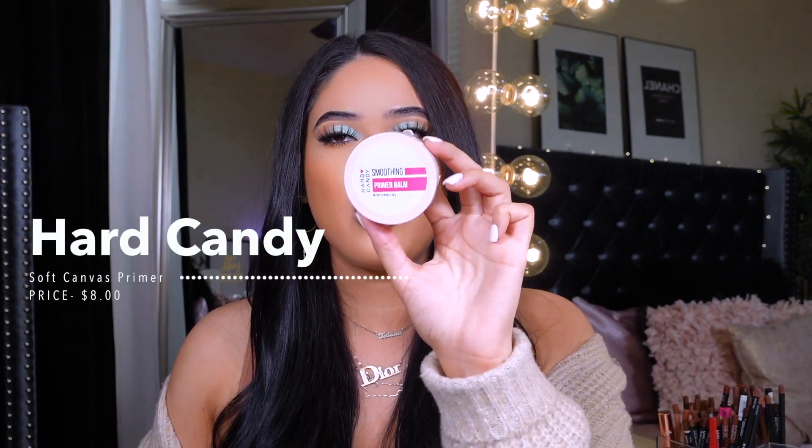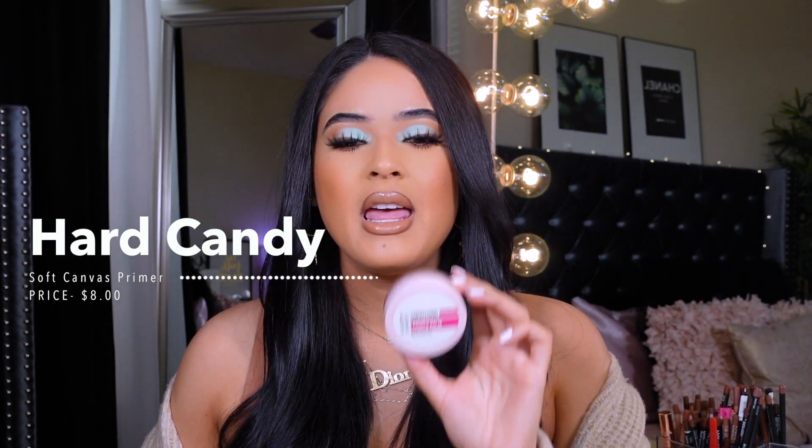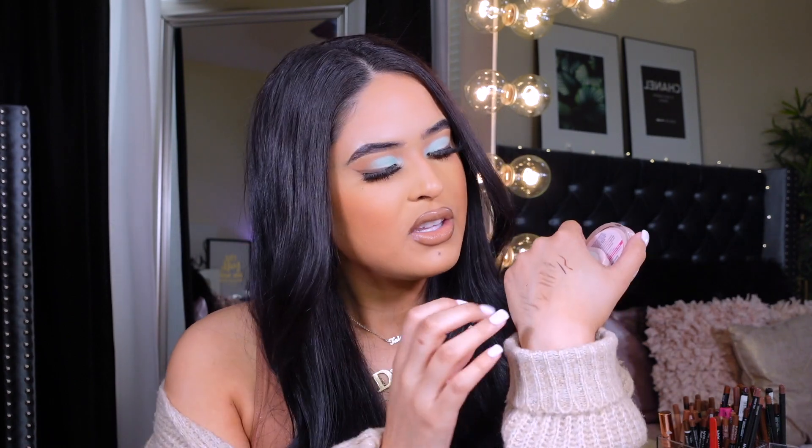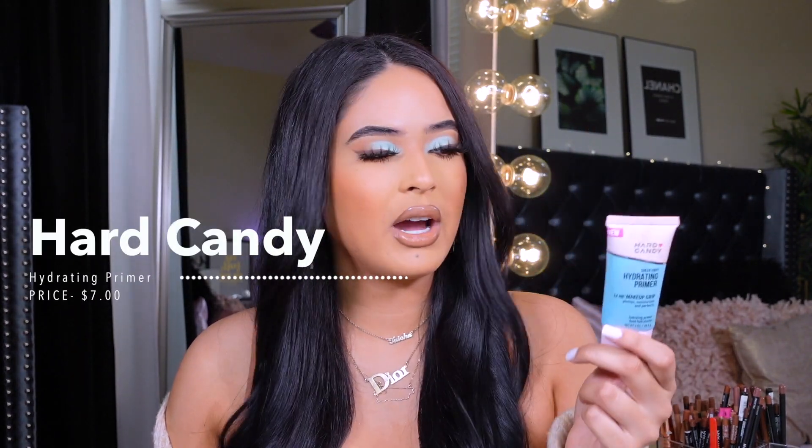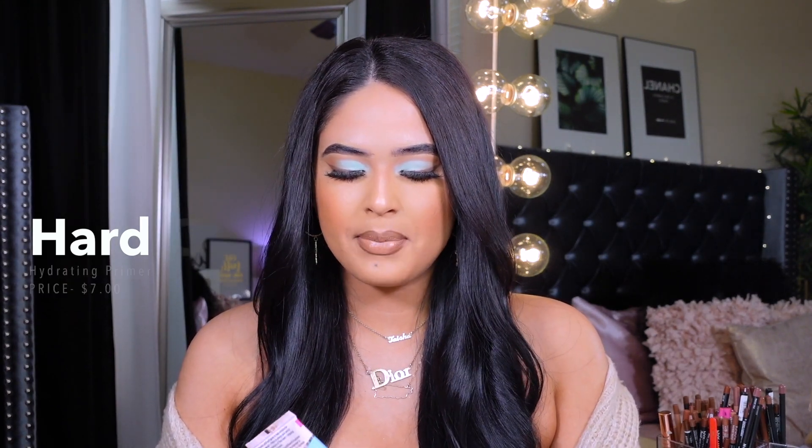Another primer I love is the Hard Candy Smoothing Primer Balm. This one creates more of an even canvas for your makeup — it's more like whipped, so it blurs out the pores more. ELF is just more matte and thinner, while this one feels like a really nice whipped cream that does a great job at blurring the pores out.